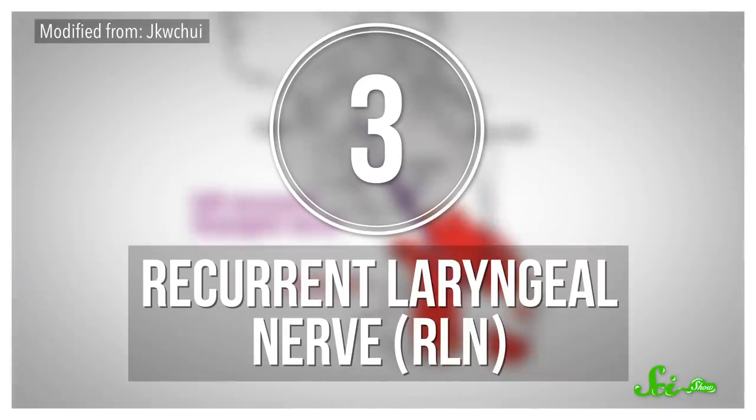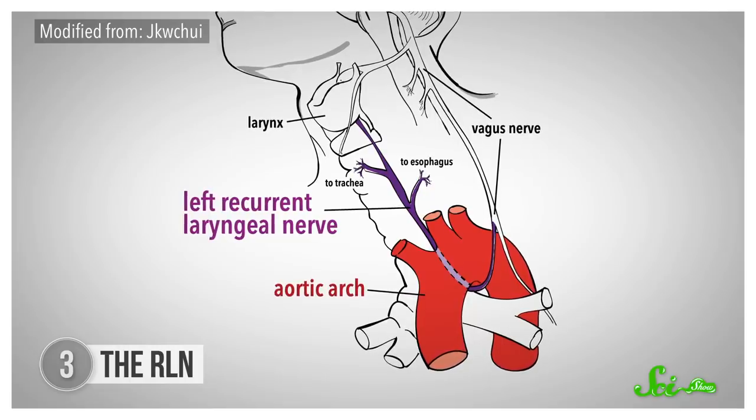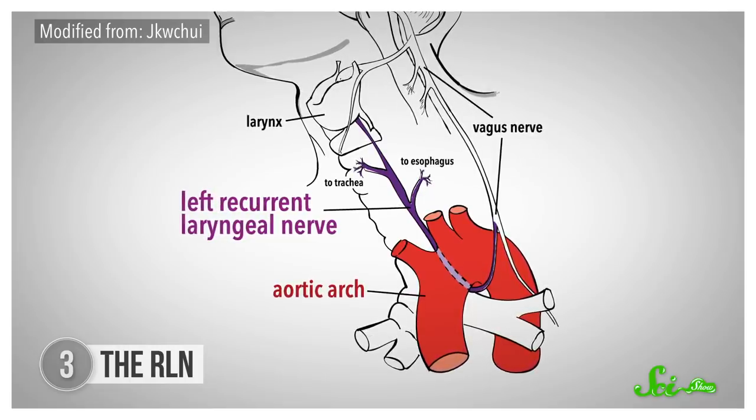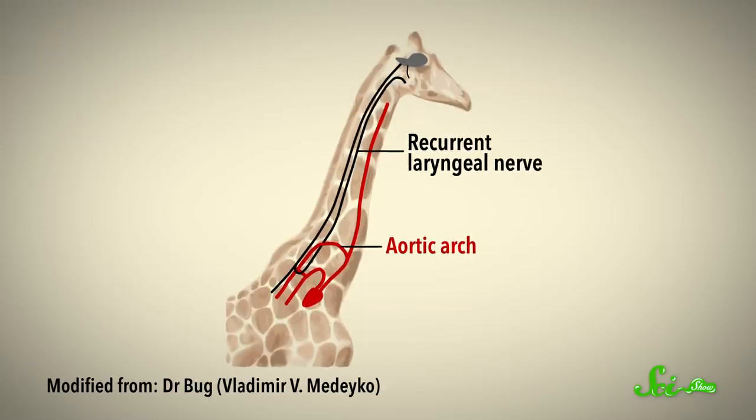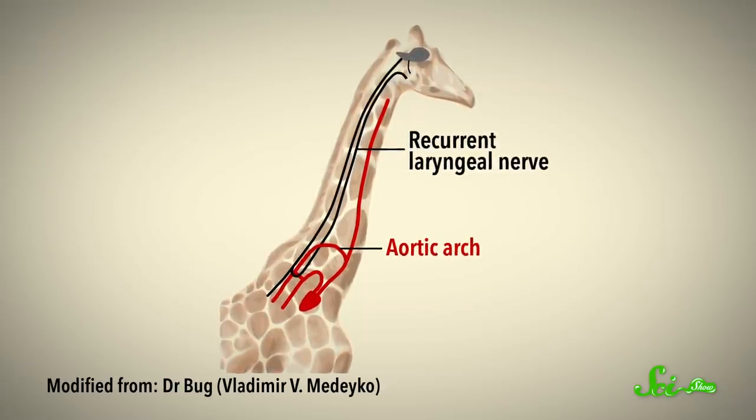Next, the recurrent laryngeal nerve, which controls most movement in the vertebrate voice box, is wrapped around part of the aorta. Put another way, a nerve from your throat makes a detour down to your heart before heading up to your brain. This is true even in the longest necks of the vertebrate world. A giraffe's RLN theoretically only needs to travel about 10 centimeters from the larynx to the brain. Instead, it reaches all the way down to the aorta and back — a distance of about 4 meters.